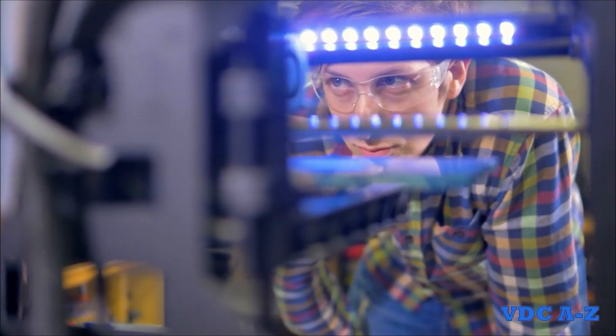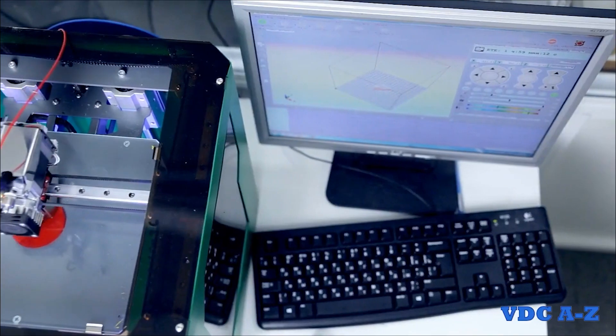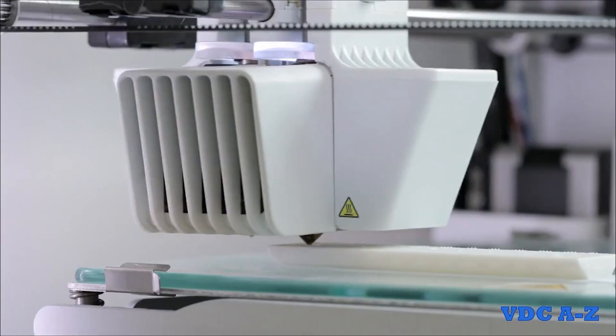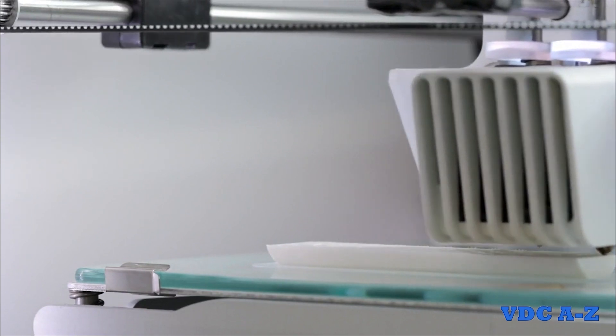The engineer will first need to make sure that the 3D printer has enough of the appropriate material to complete the print. Then they will upload a 3D file to the machine and initiate the print. The time required for completion can vary depending on the size and complexity of the desired object to be printed.